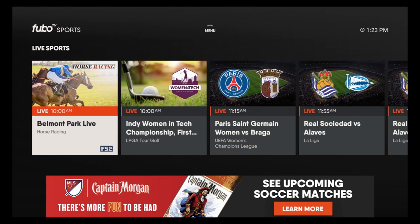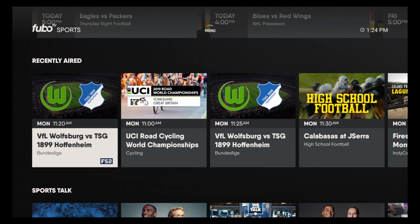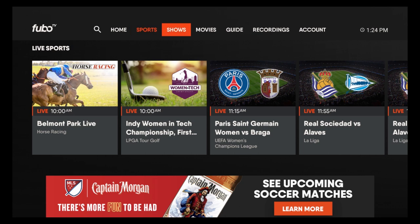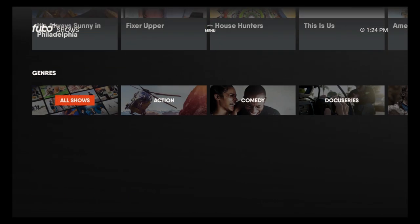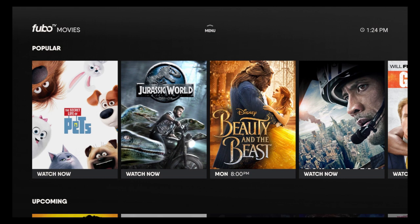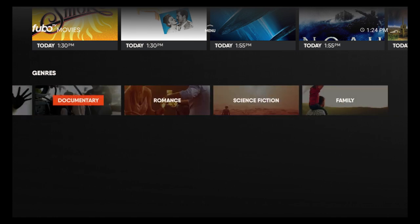Right next to home you'll see Sports, where you'll see live sports, featured, and recently aired sports talk. Right next to sports you'll see Shows, with popular shows worth binging. For Movies you have popular movies, upcoming, and you can choose between action, comedy, drama, and so on.